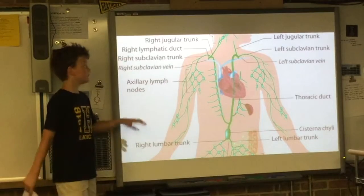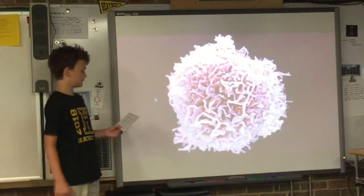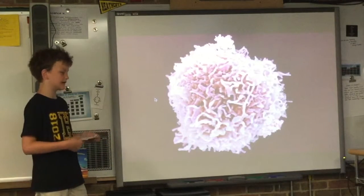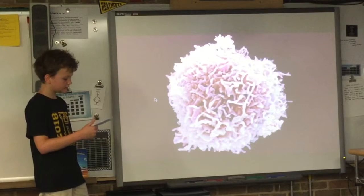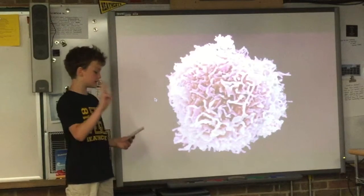Let's go down to a micro level for a moment. You might have heard of white blood cells — they are a very important factor of the immune system. Without them, the immune response, the counter-attack against pathogens, wouldn't exist, and you would be killed by pathogens almost instantly. White blood cells come in very many varieties, and they're split into three main groups.